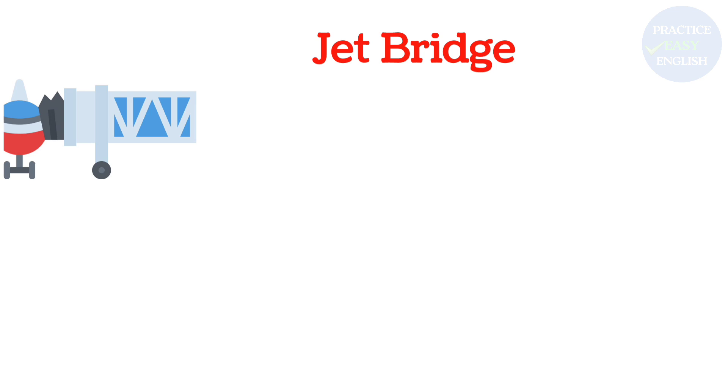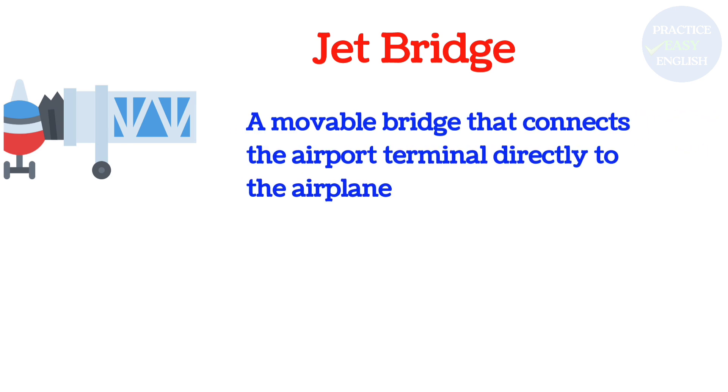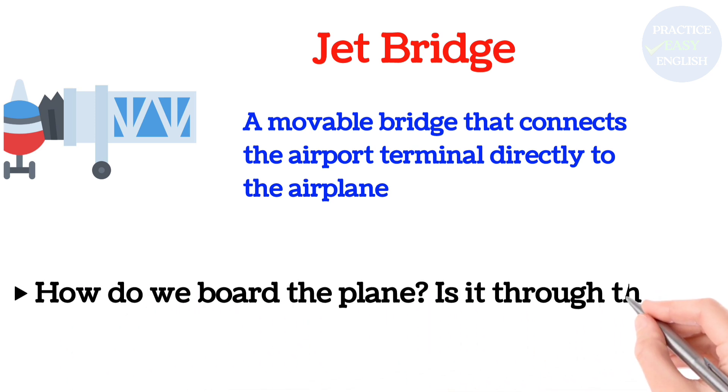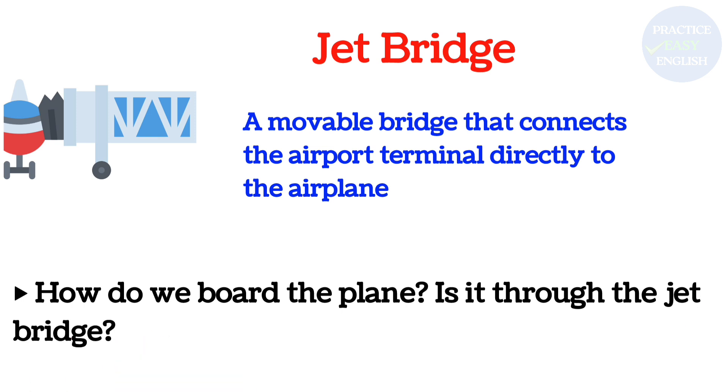Jet Bridge: A moveable bridge that connects the airport terminal directly to the airplane. How do we board the plane? Is it through the jet bridge?